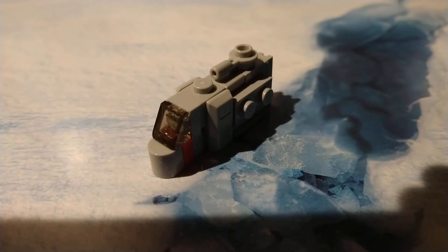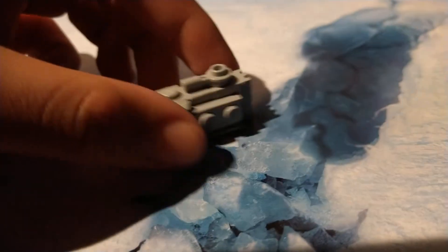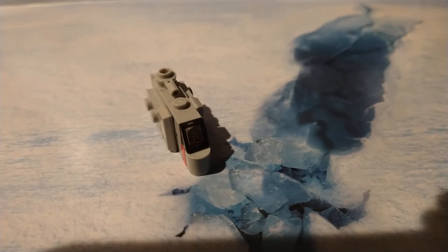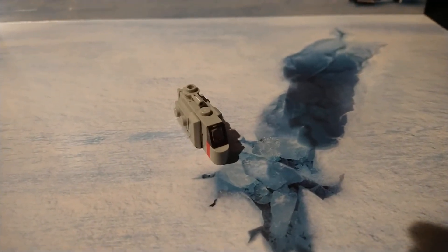It looks like an Imperial Stormtrooper transporter, I think. I don't know what it is but it looks super cool. I'll see you guys tomorrow on day seven.